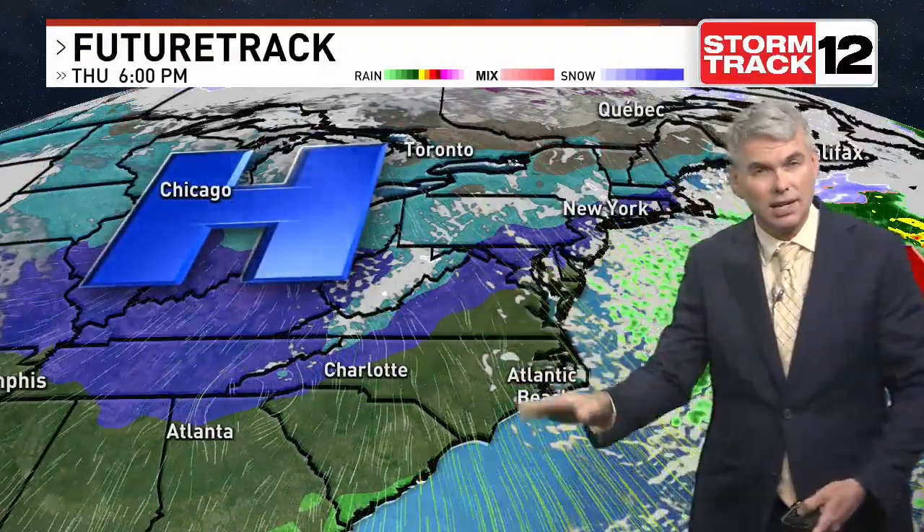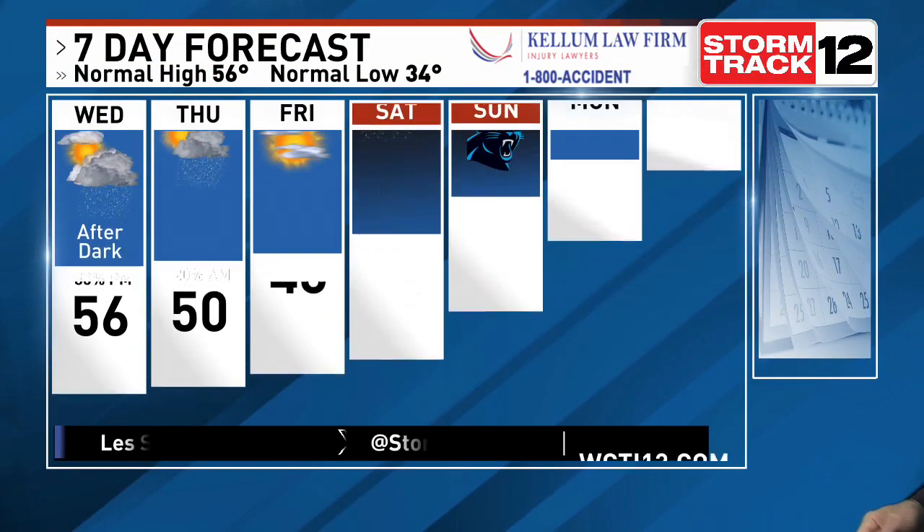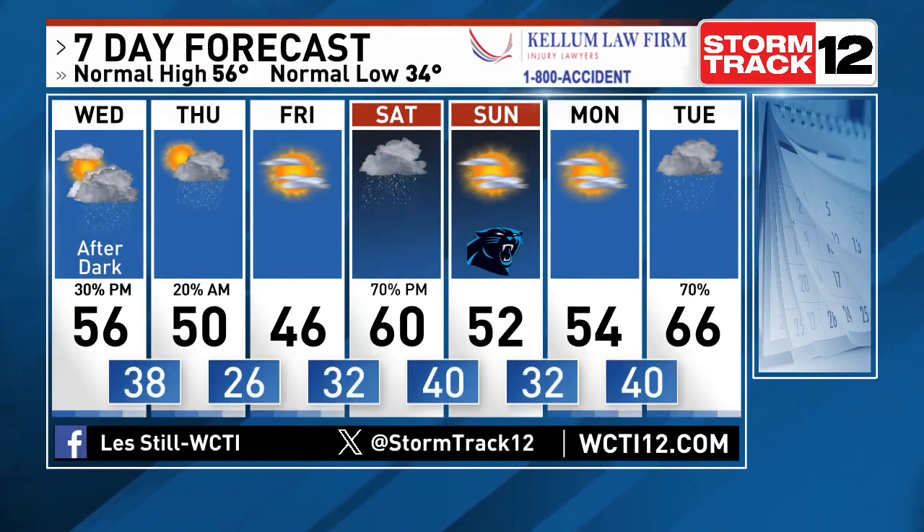Then we get ready for storm system number three, headed our way as we head through the weekend. Looks like a pretty good soaker, especially for the second half of Saturday. Should be out of here by Sunday, but even a stronger storm is potentially coming our way as we head into Tuesday of next week. About every two to three days, expect to see something coming through the pipeline.